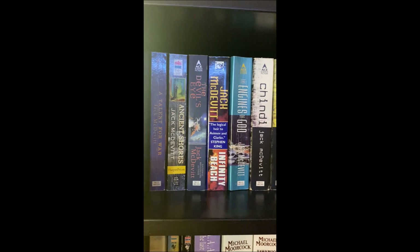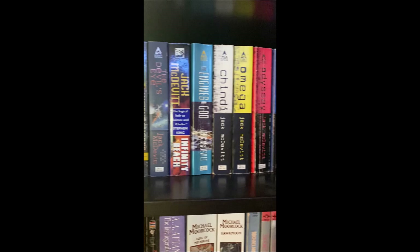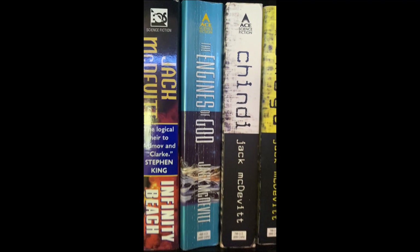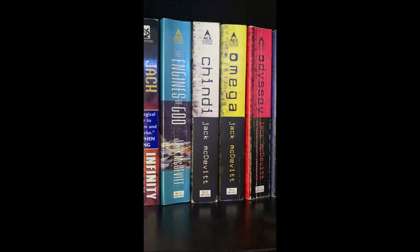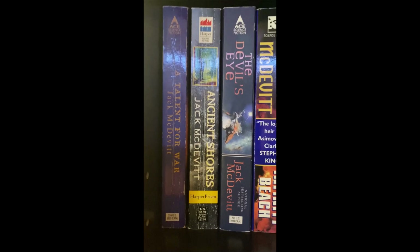Down here, Jack McDevitt — I've read his entire Priscilla Hutchins series aside from the prequel Starhawk, so that and Deep Six are not here because I had them in hardcover and got rid of them. I'm going to replace those with the paperbacks. That series started with Engines of God, which gave me Revelation Space vibes — it's basically archaeology in space with dead alien races and maybe a few still living. I really enjoy archaeology in my science fiction.